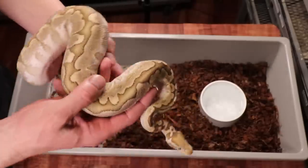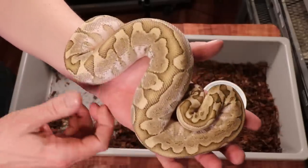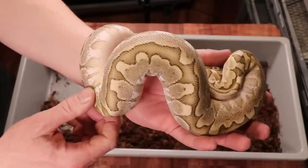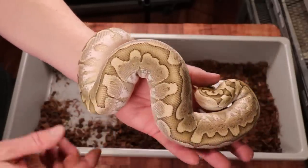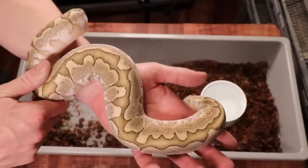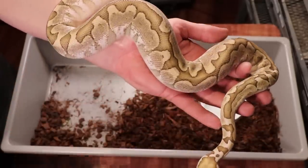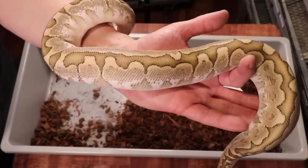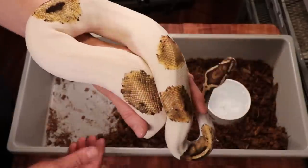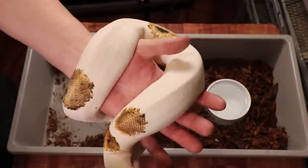Here's another one I produced last year — a male pastel bamboo. I'm starting to think this video is going to be really long, so I'm going to go through about half of my snakes and then do a part two. I really love what the pastel does with the bamboo.